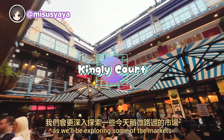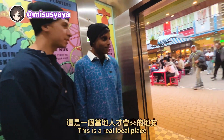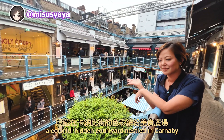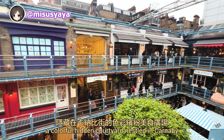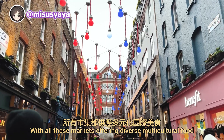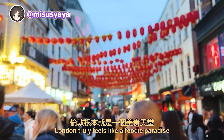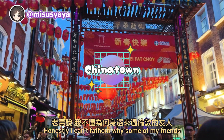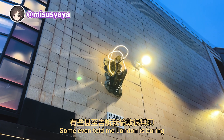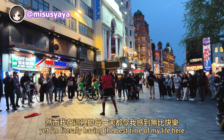Stay tuned, as we'll be exploring some of the markets we pass by briefly in the next couple of vlogs — such as Kingly Court, a colorful hidden courtyard nestled in Carnaby, which is a culinary hotspot. With all these markets offering diverse multicultural food, London truly feels like a foodie paradise. Honestly, I can't fathom why some of my friends who visited here claimed the food wasn't good or that London is boring. I'm literally having the best time of my life here.